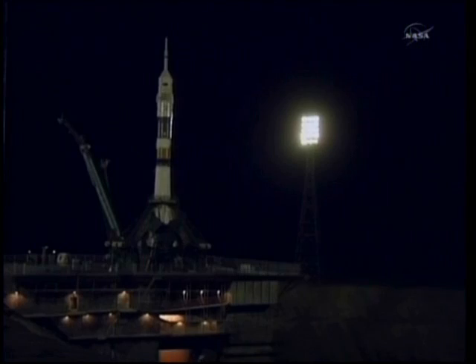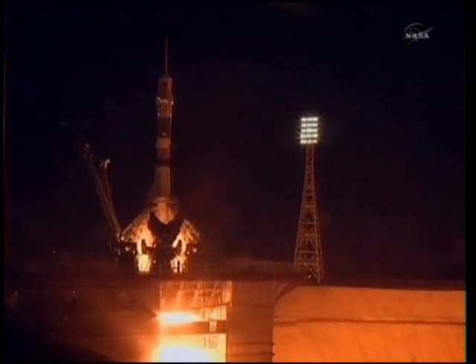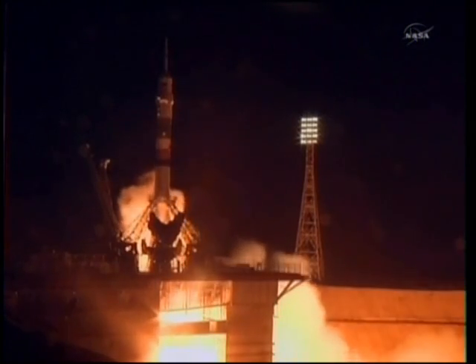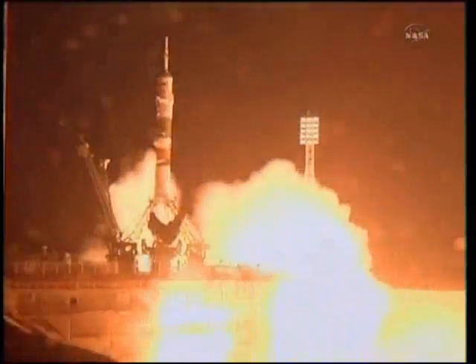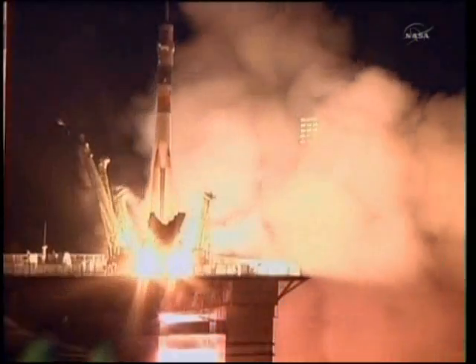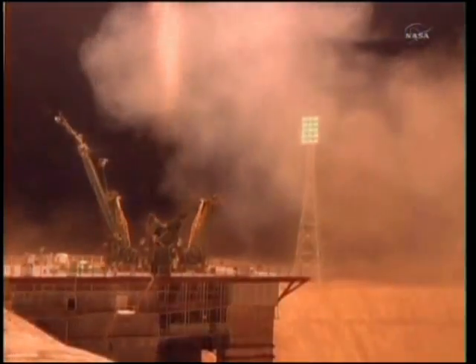Ten seconds. Preliminary. Five seconds. Transitionally. Engines at maximum thrust and liftoff of the Soyuz TMA-20 as Katie Coleman, Paolo Nespoli, and Dimitri Kondratiev head toward the International Space Station.